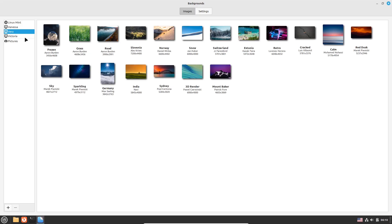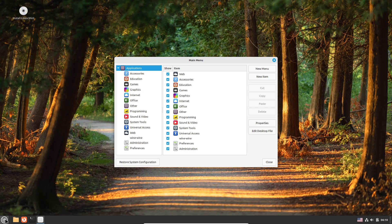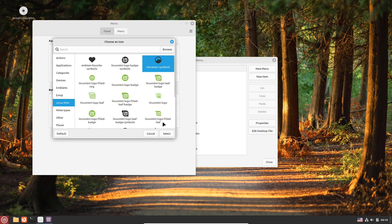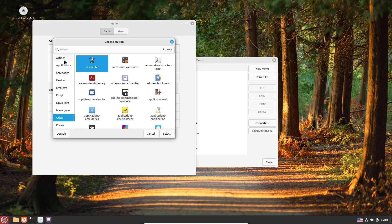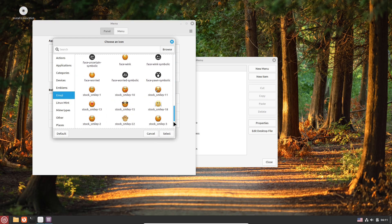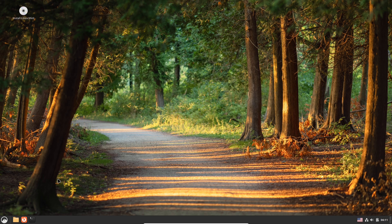Who is LMDE for? It is ideal for users switching from Windows or macOS who desire an effortless Linux experience without sacrificing stability. It is also suitable for seasoned Linux users who appreciate Debian's robustness but prefer Mint's intuitive interface. Those interested in privacy-oriented setups benefit from the absence of Ubuntu telemetry and the snap package system in LMDE. The community encourages users to explore LMDE and share their experiences.